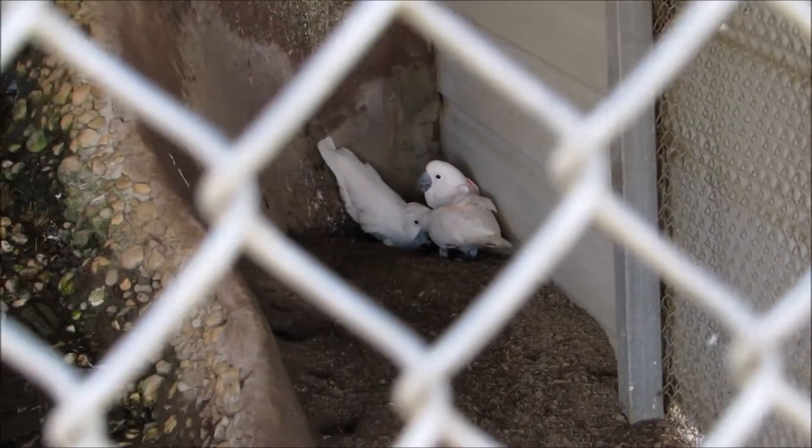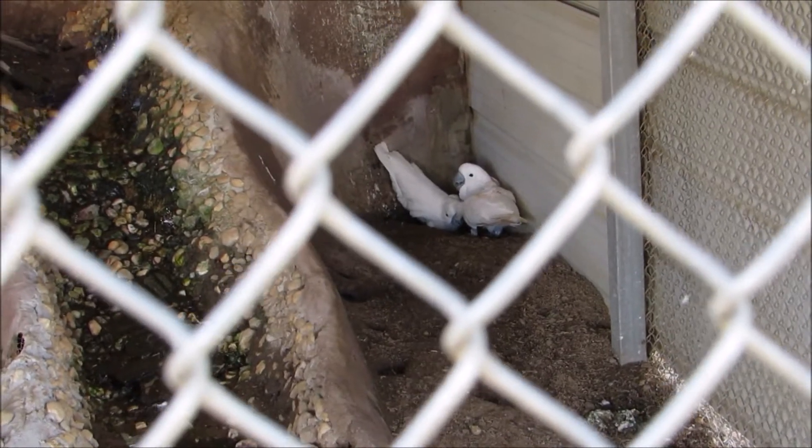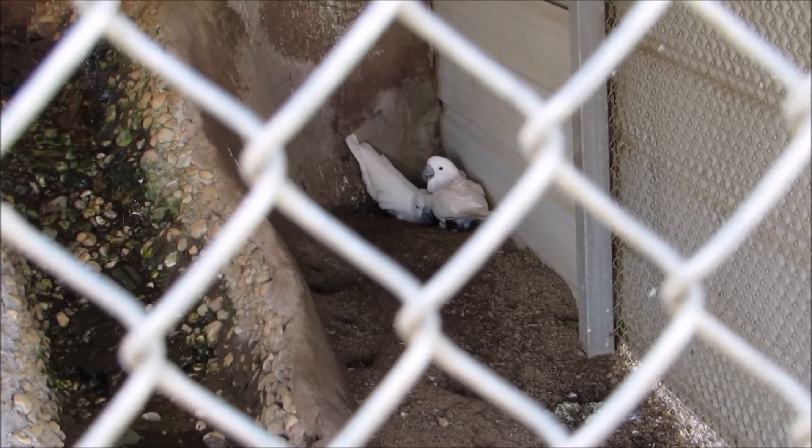Good afternoon everybody. This is Karen Marge from Hilton Head Island, South Carolina. I'm at one of the major cockatoo aviaries at Feather French Forever.